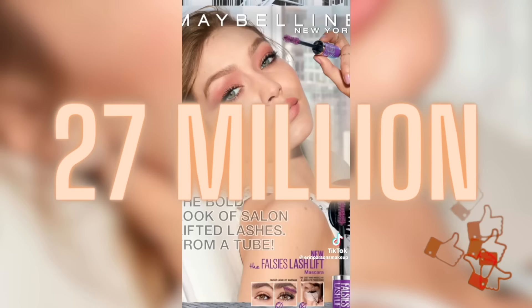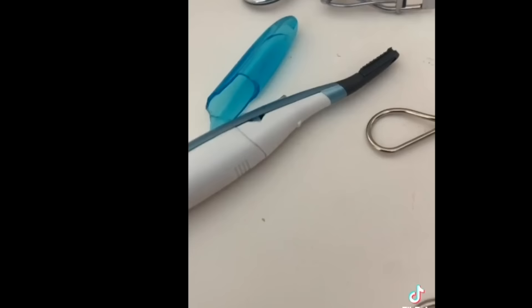My most viral video on TikTok has 27 million views, and it is simply how to curl your eyelashes. With these techniques, you can go from this to this — no false eyelashes. We're gonna make the most out of your natural lash. Even if they're straight just like mine, you can get them lifted, volumized, and lengthened.